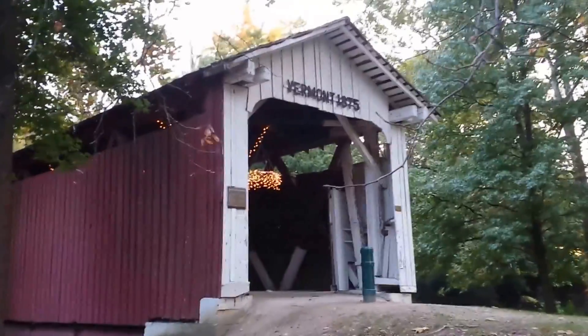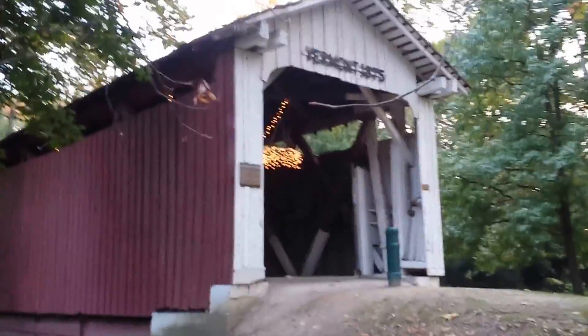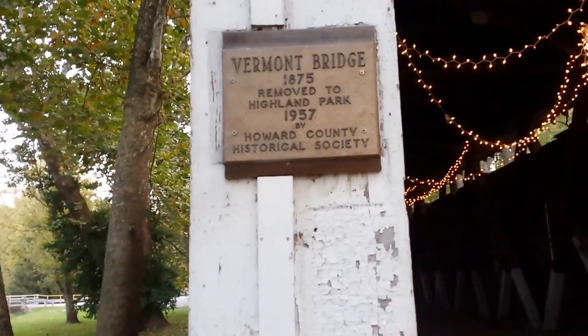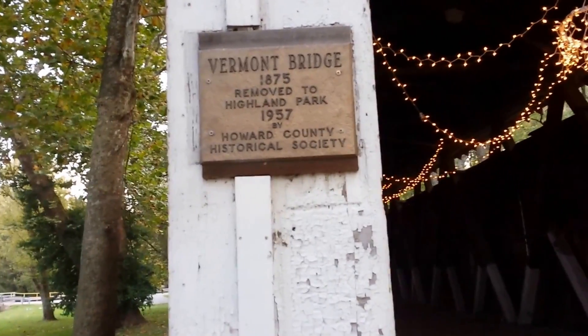This is the old covered bridge. Supposedly brought over piece by piece and rebuilt here. I'm going to show the plaque because I don't remember the fine details. There's your plaque. Vermont, 1875. And there's your bridge.